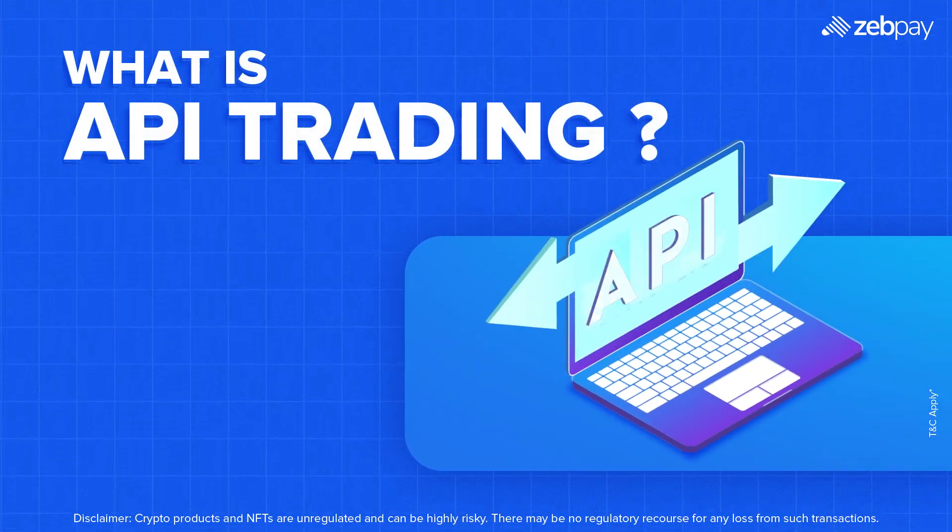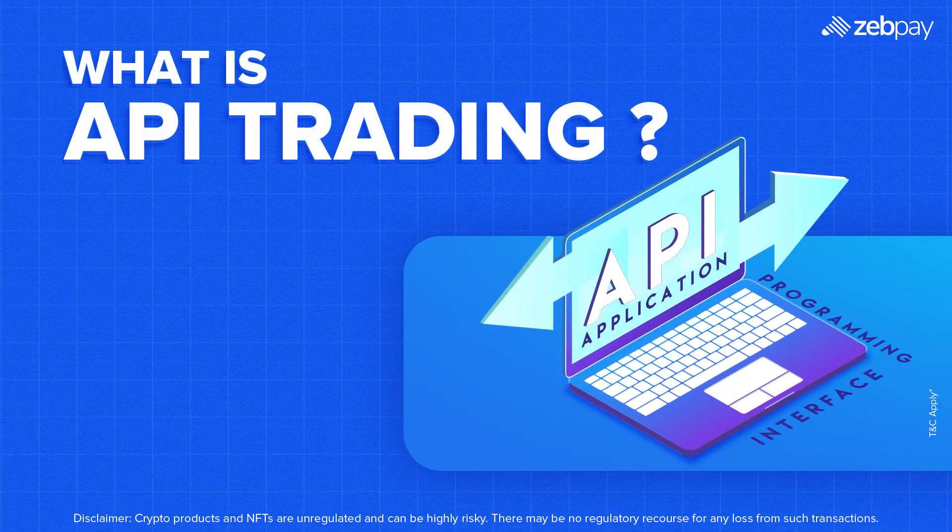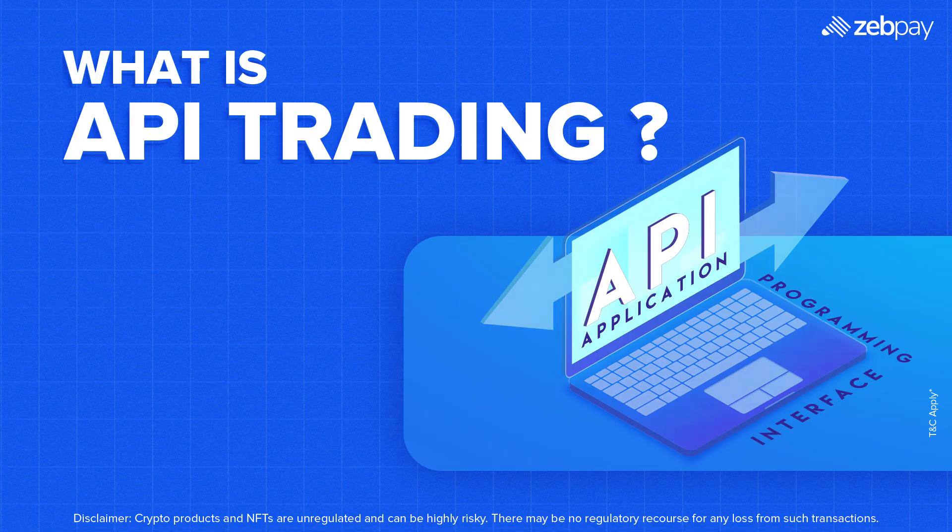API stands for Application Programming Interface, a tool that allows software to communicate with an exchange, executing trades, fetching market data, and managing portfolios autonomously. In simpler terms, instead of manually placing orders, an API acts as a bridge between you and the market, helping you trade more efficiently.